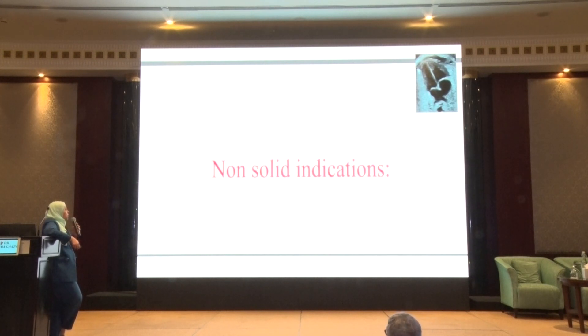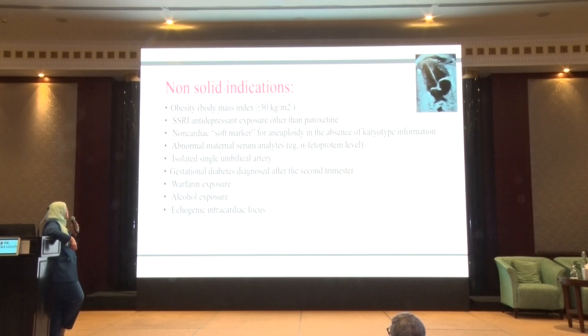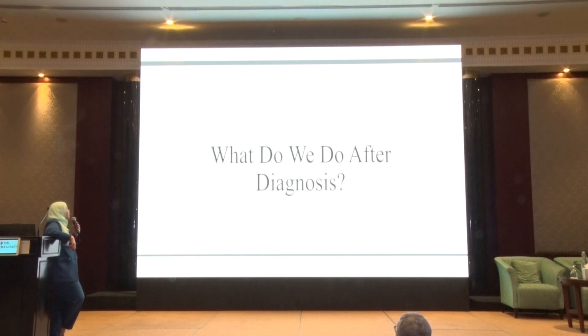Non-solid indications — for which we receive many referrals — include single isolated umbilical artery, echogenic cardiac focus, maternal fever or viral infection, and isolated congenital heart disease in a second-degree relative.